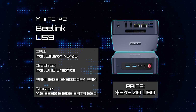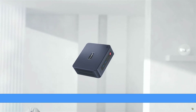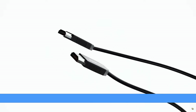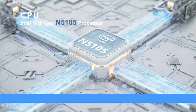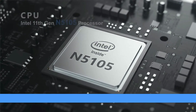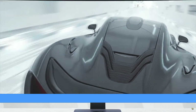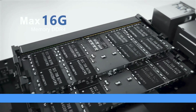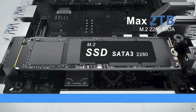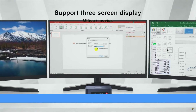Mini PC Number 2: B-Link U59. The B-Link U59 presents a compact NUC-sized PC centered around the Intel Celeron N5105, a 4-core 4-thread processor with 4 MB of cache and up to 2.9 GHz of processing speed, offering configurations with either 8 GB or 16 GB of RAM and accommodating up to 512 GB of SATA SSD storage. Despite its modest hardware, the U59 delivers commendable performance for everyday tasks, making it suitable for small office setups or embedded applications. Customers opting for the 8 GB variant can easily upgrade to 16 GB RAM and expand the M.2 SATA storage. What sets the U59 apart is its affordable price point, coupled with a clean installation of Windows 11 free from bloatware.